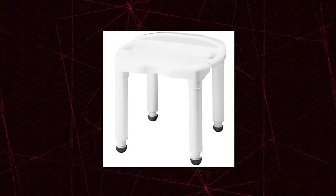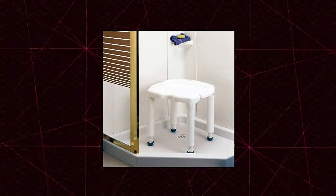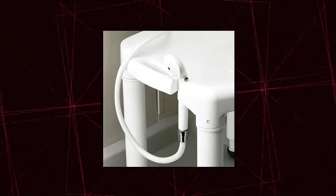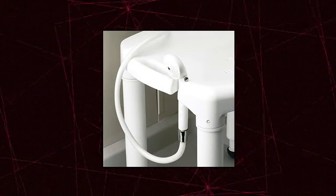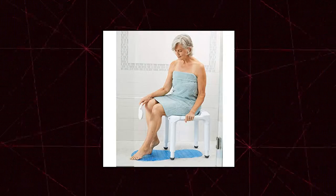Carex Health Brands — Carex Universal Bath Seat and Shower Chair. Comfortable Bath Seat. Innovative design provides comfortable bath and shower seating. Perfect as a shower seat as the seat is very stable and safe. The maximum recommended weight for the shower bench is 400 pounds.